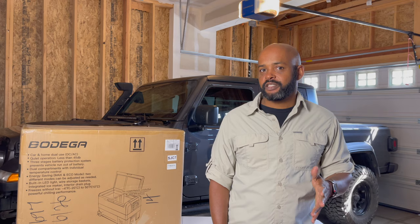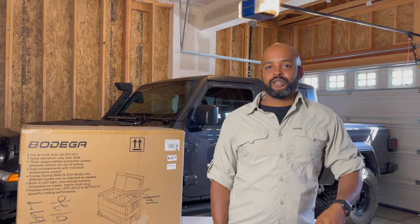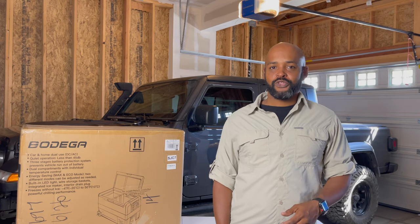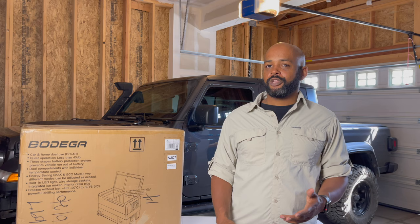I would lean towards yes if I was a hardcore serious overlander where it's going to be plugged in for a week or two at a time, running 24/7, having to put up with going over bumpy trails and everything. But that's just not me — that's not what I'm going to be using it for.